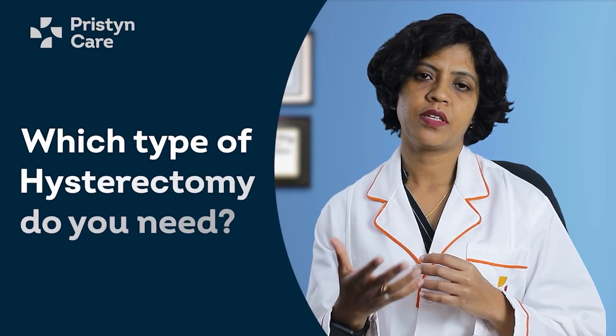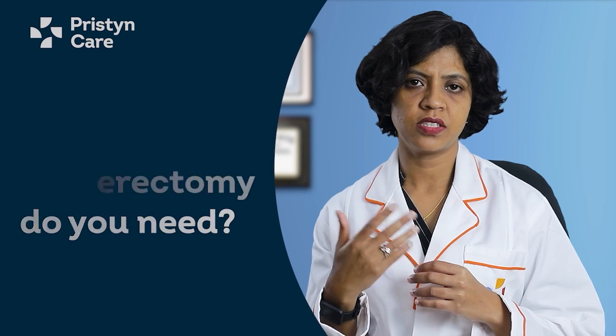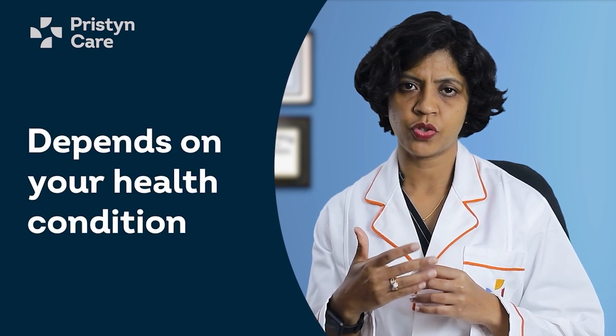There is also a type of hysterectomy in which we remove the uterus, the cervix, the tubes, and either one or both of the ovaries. This is called a total hysterectomy along with a salpingo-oophorectomy. Which type of hysterectomy is done for you depends on your condition, your health, any previous surgeries, and the complexity of the present surgery.